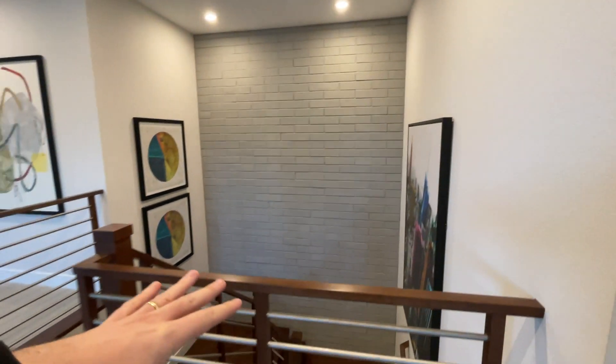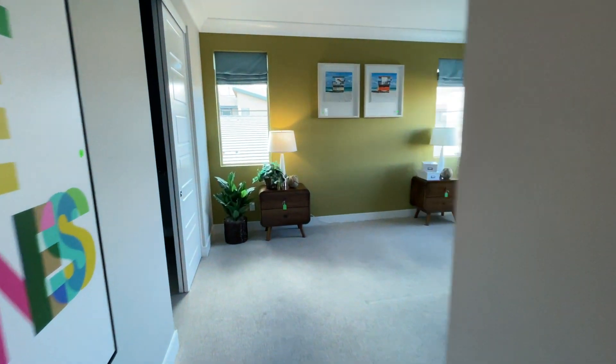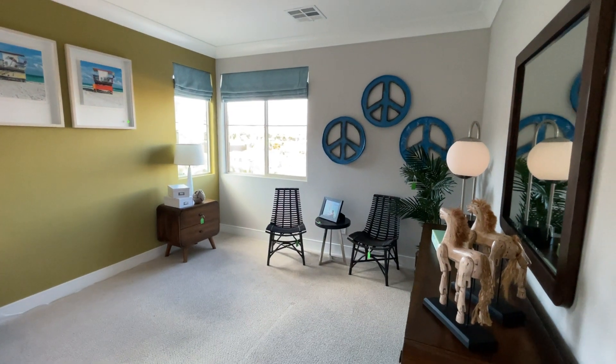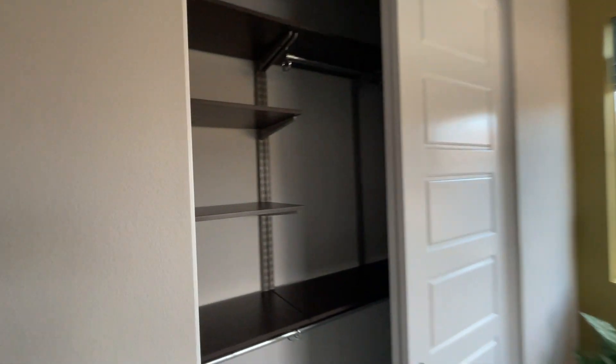As we walk up from these stairs, over there we have the master bedroom, and over here we have two more bedrooms, for a total of four. Let's check out this first bedroom. Upgraded carpet, beautiful colors, and I love the crown molding — that huge crown molding makes a huge difference. This bedroom is probably around 14 by 16 feet — pretty good size — and it has upgraded shelves in the closet.